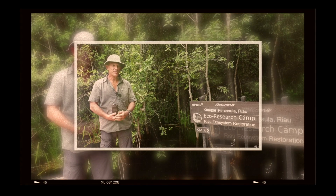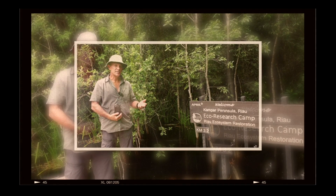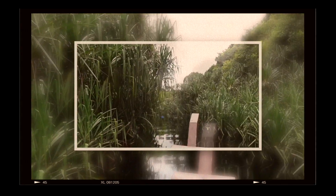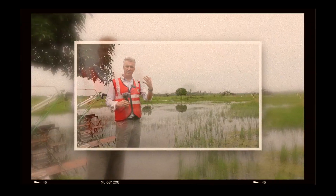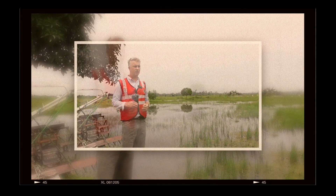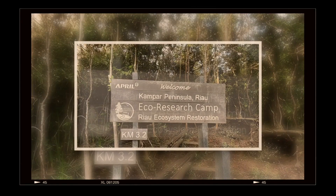So why has Innovation Forum produced this film? Not because the company is paying us — we do work with them in other areas — but because we think it's incredibly important to tell the story of what can be achieved in a landscape if the right investment, mindset, and relationships are cultivated and deployed. We would love to produce more of these films because we feel it's important to tell the complex story of how landscapes can be protected and restored, and we hope this might inspire others.